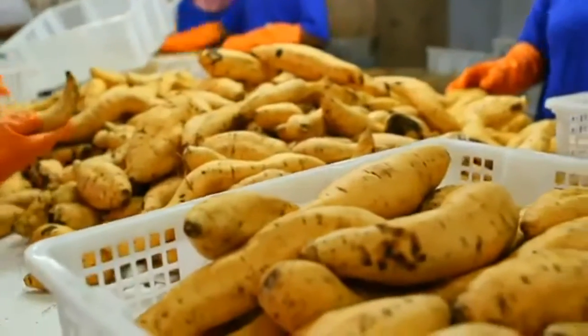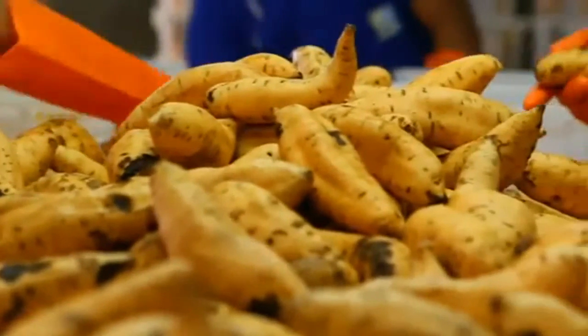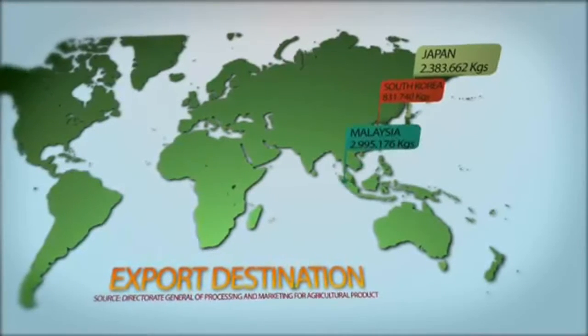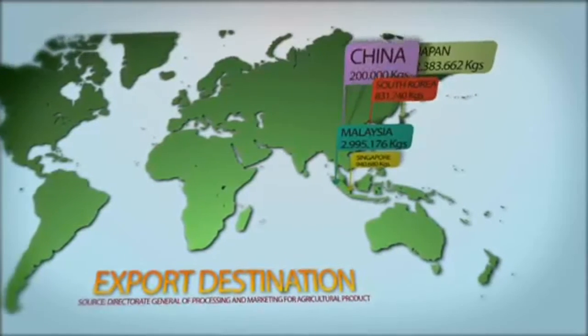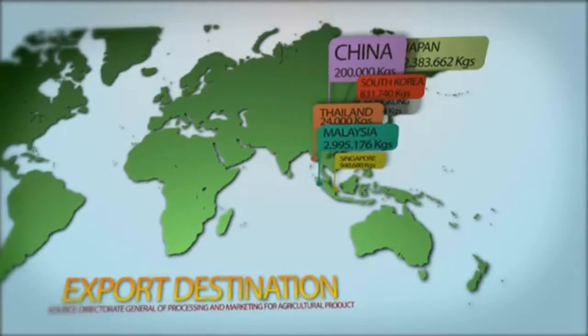Sweet potato from Indonesia has entered export markets to 14 countries, such as Japan, South Korea, Malaysia, Singapore, China, Hong Kong, Thailand, and other countries in the world.